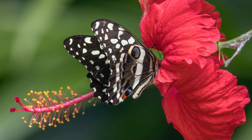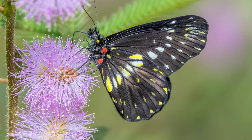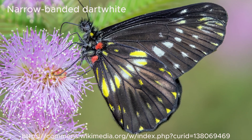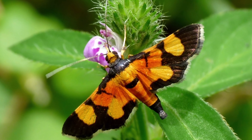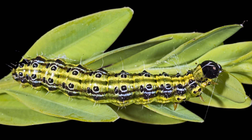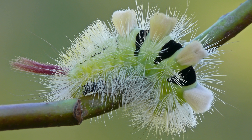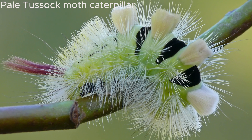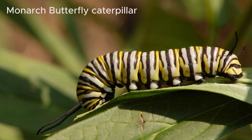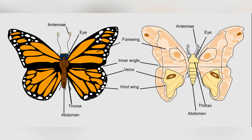Finally, their life cycles can vary. Butterflies often emerge in the spring or summer when food is plentiful, and their life cycles are closely tied to the seasons. Moths can have multiple generations in a year and, in warmer climates, can be active all year round. Moth caterpillars are also known to feed on a wide variety of plants, while butterfly caterpillars usually have more specialized diets.